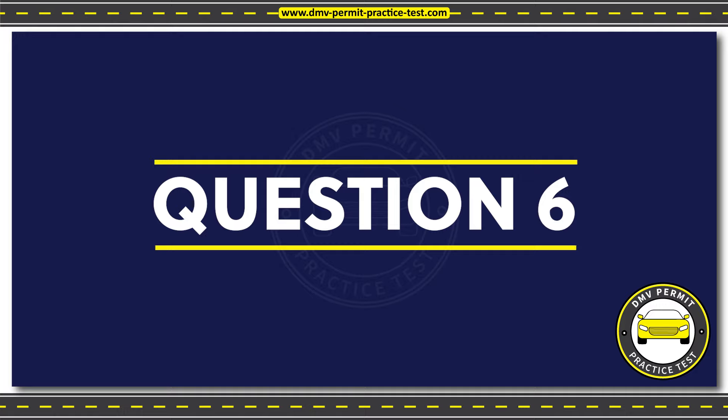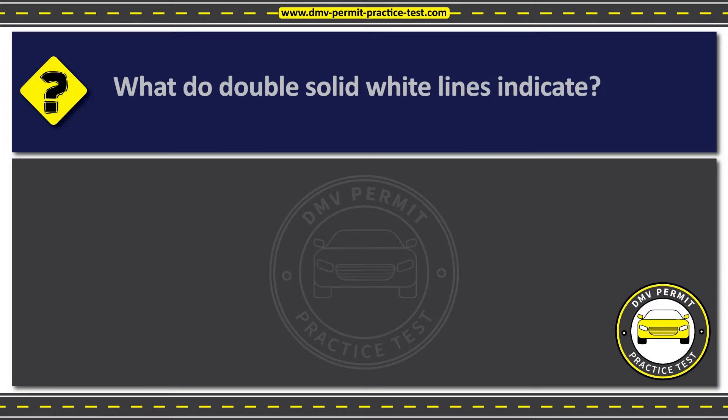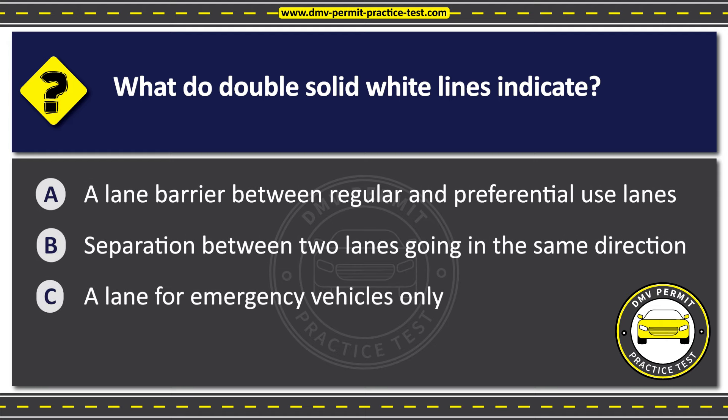Question 6. What do double solid white lines indicate? Option A: A lane barrier between regular and preferential use lanes. Option B: Separation between two lanes going in the same direction. Option C: A lane for emergency vehicles only.